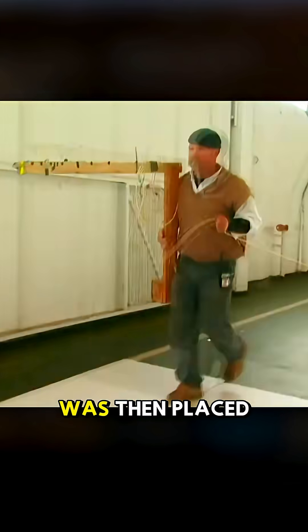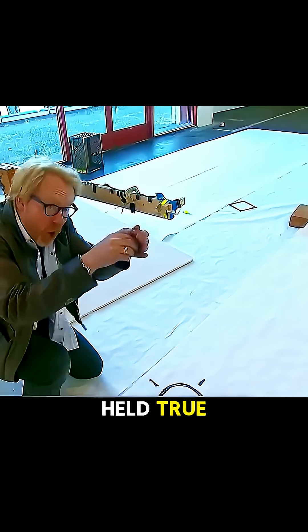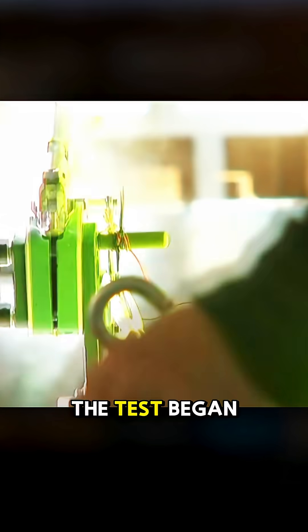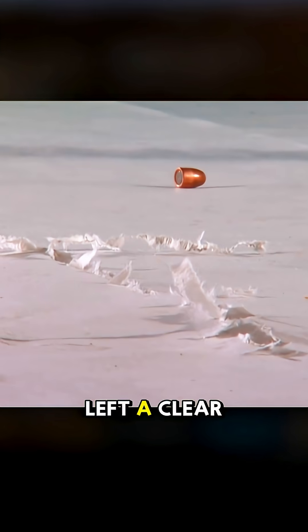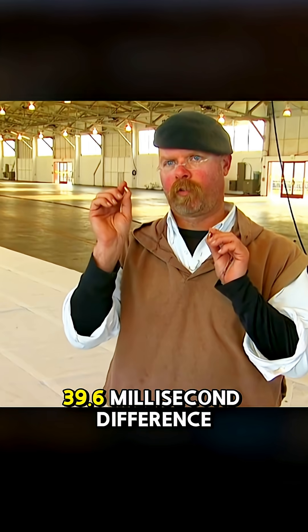The drop platform was placed at the 360-foot mark, directly in the path of the fired bullet. If the myth held true, both bullets should strike the ground at the same time and at the predicted landing spot. The test began, and the result was a scientific triumph. The fired bullet left a clear skid mark as it hit the ground. Slow motion footage confirmed that the two bullets landed with only a 39.6 millisecond difference — so small that the human eye could never perceive it — thus confirming the theory.